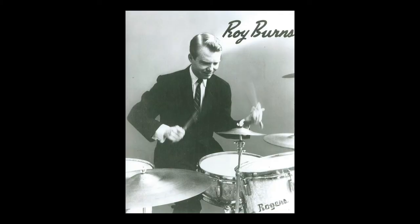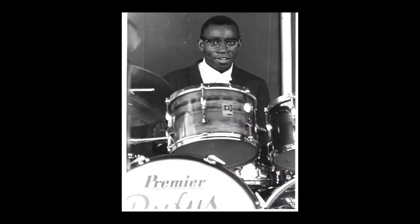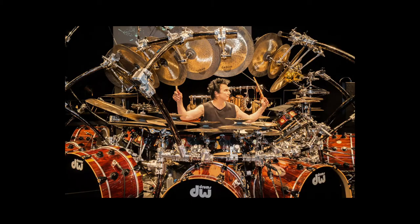There are a ton of great drummers out there: Roy Burns, Elvin Jones, Philly Joe Jones, Buddy Rich, Louie Belson, Sonny Payne, Rufus Jones, Terry Bozier being one of my all-time favorites.